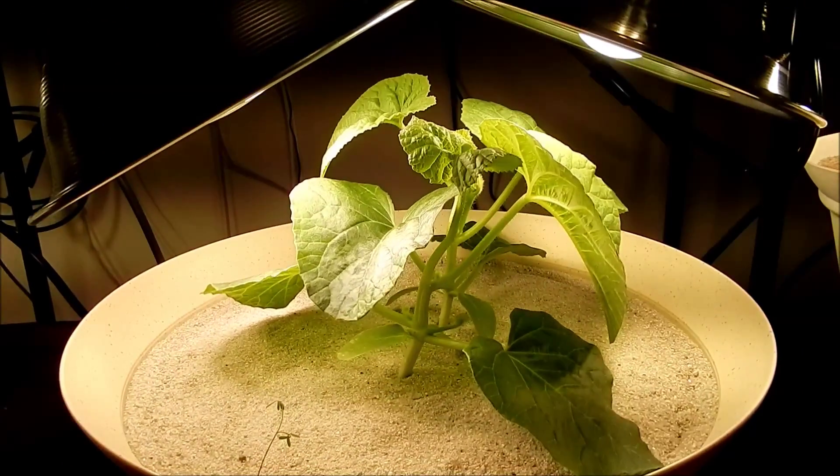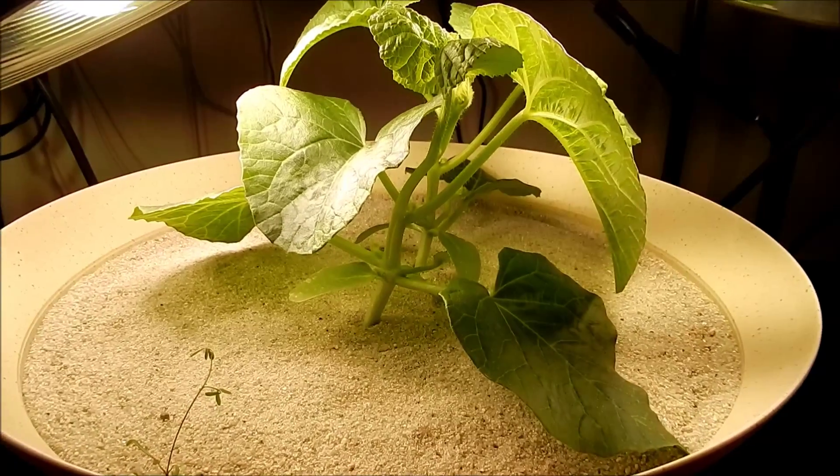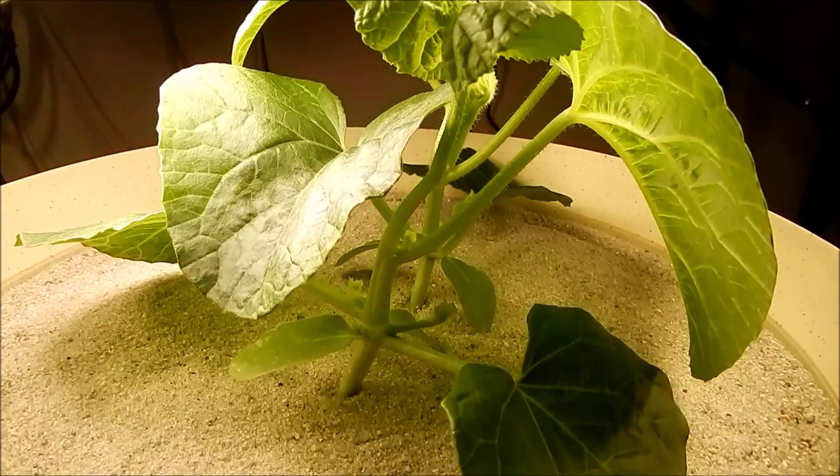That kind of weird effect you see with bars of shade, sometimes moving — that's because of the lights. The frequency of the lights is pretty low, so you can see it with the camera.